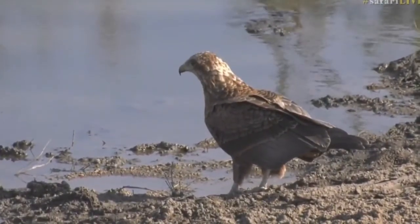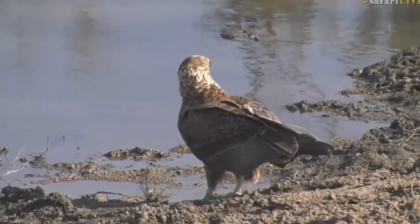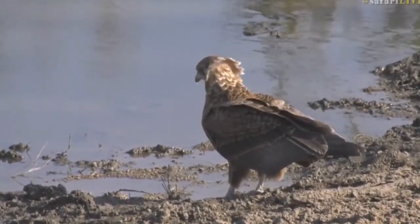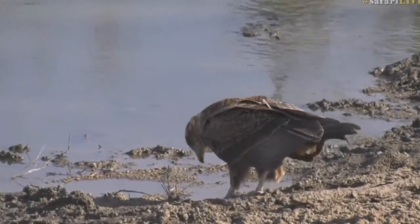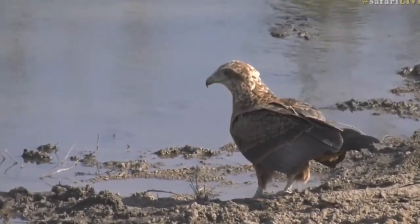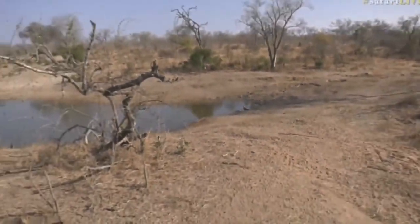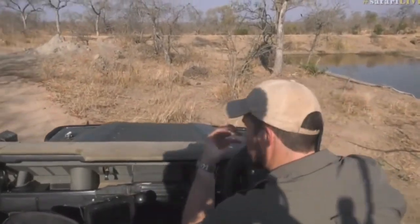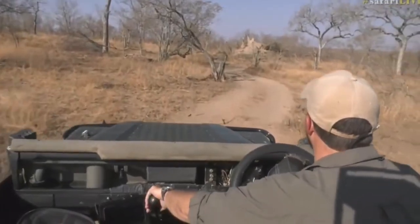It would take quite a while to scoop in that much water - each little beakful is only going to be a few droplets but it will still help. The gray go-away birds are not impressed by the Bateleur's approach at the waterhole - they wanted to come down and drink, and a bird of prey is always a threat. Even though Bateleurs don't hunt birds, they'll still see this large predatory bird and be nervous. We're going to try and get around to the other side of Treehouse Dam to get a front-on view of this bird drinking.